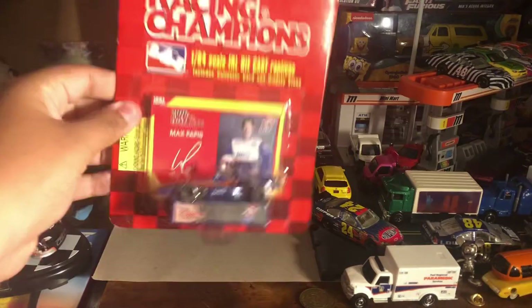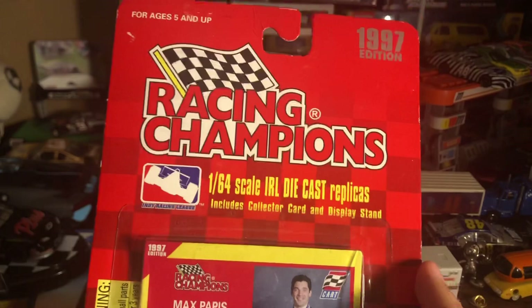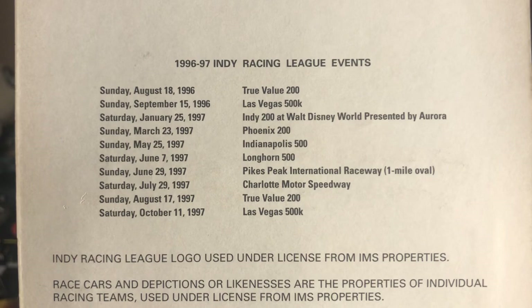We're going to be reviewing this Racing Champions Indy Racing League car — even though it's not technically the IRL, it's cart — Max Pappas. I think this might be a Reynard Toyota. I picked it up at the flea market for two dollars, so I thought I should grab it because I don't own too many vintage IndyCar diecasts from the 90s, like the '96-'97 Indy Racing League era. Let's open this one up.